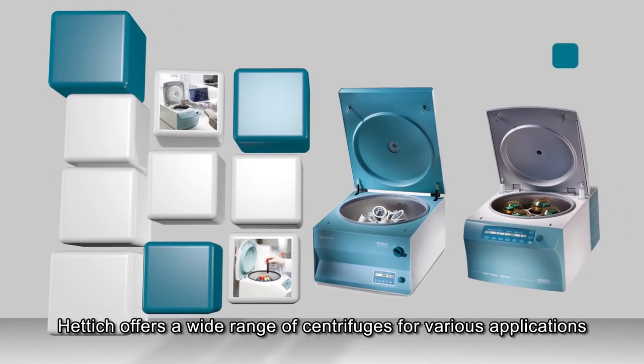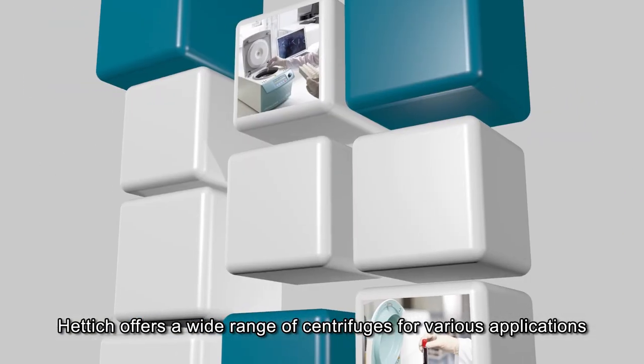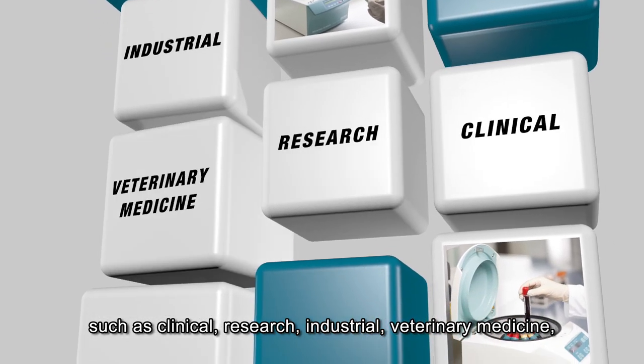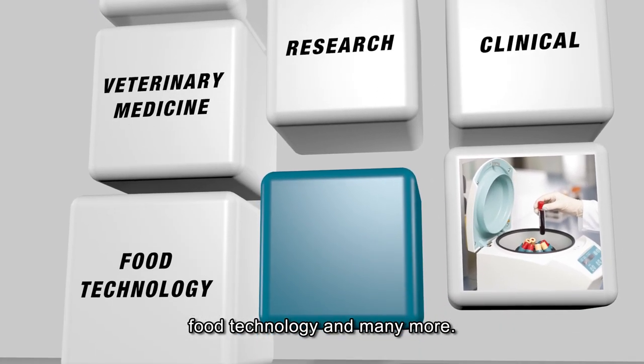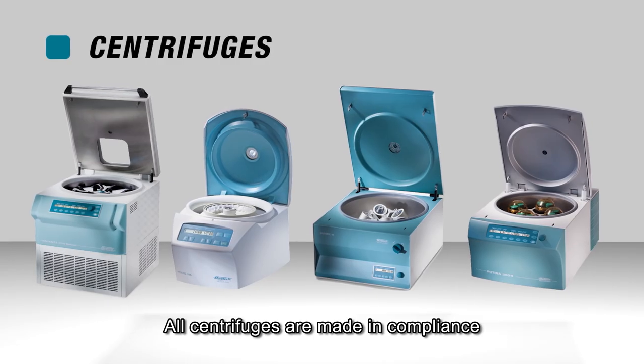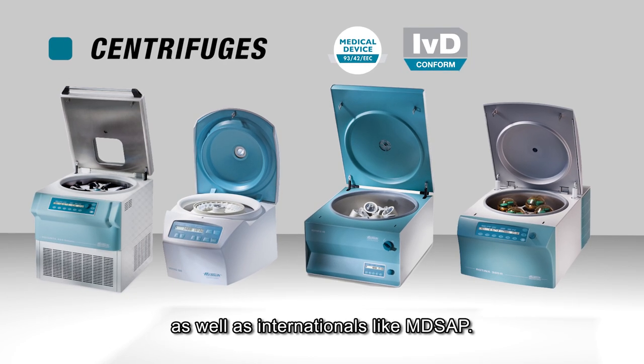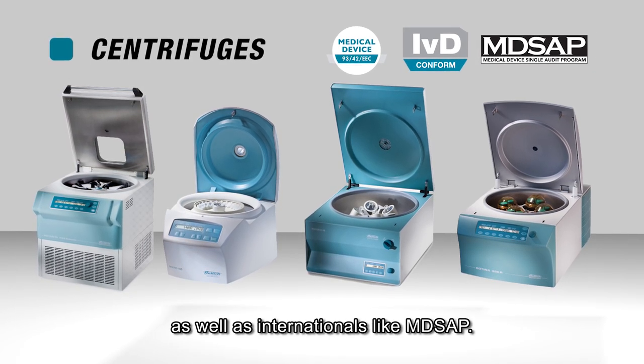Hettich offers a wide range of centrifuges for various applications such as clinical, research, industrial, veterinary medicine, food technology and many more. All centrifuges are made in compliance with EU medical device and IVD standards, as well as international standards like MDSAP.